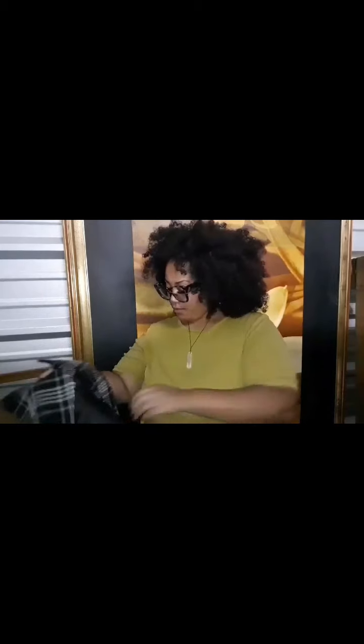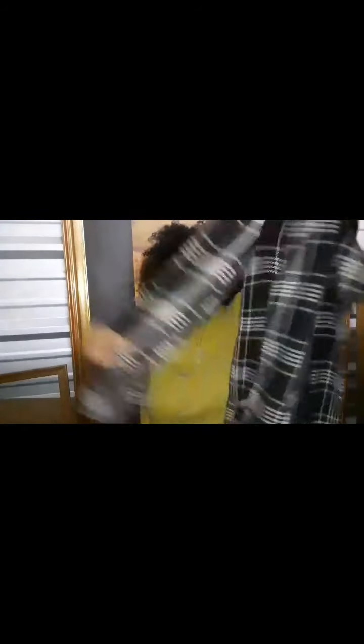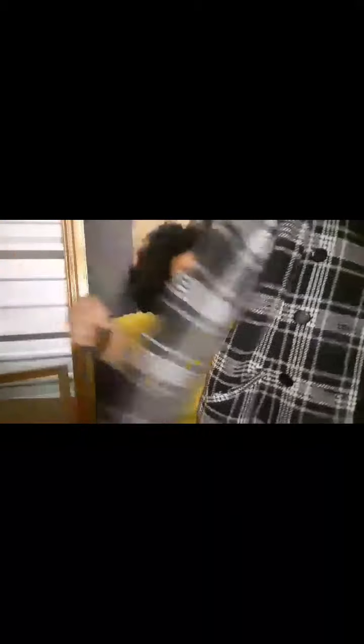I put a pea coat in here — it's a blue, black and cream colored pea coat with about four buttons on the front and pockets.